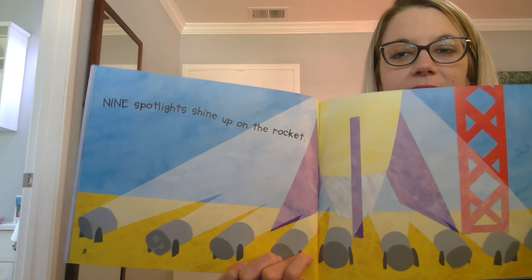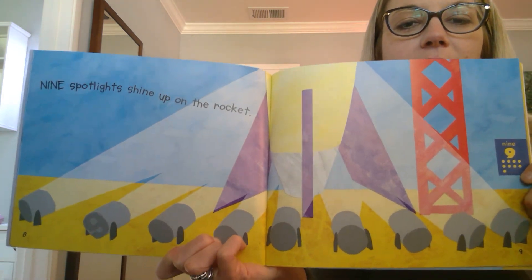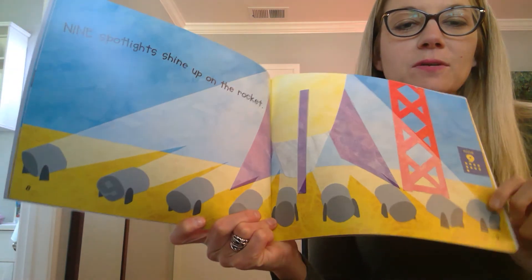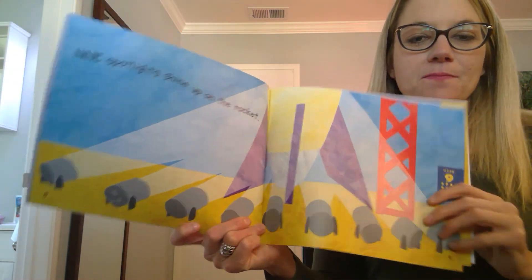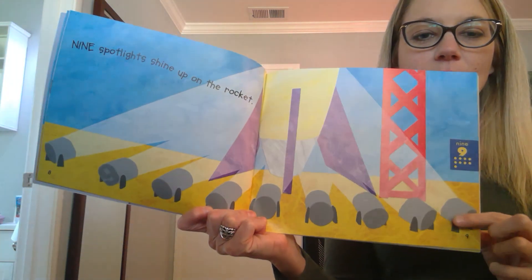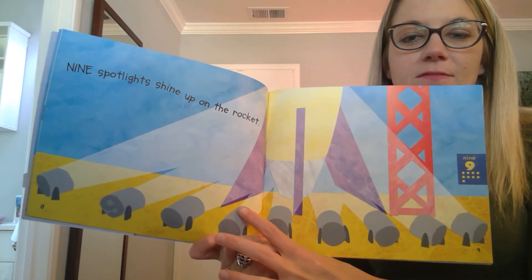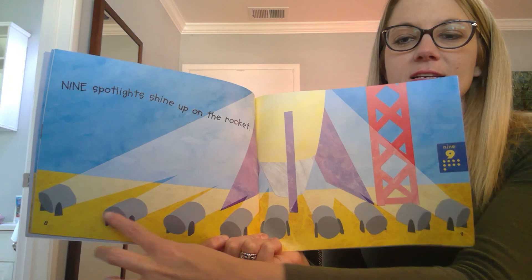Nine. Nine spotlights shine up on the rocket. Nine spotlights. Let's count them. One, two, three, four, five, six, seven, eight, nine!